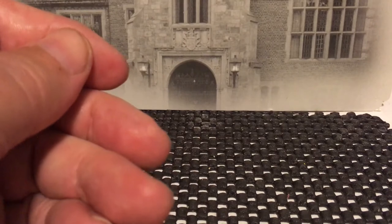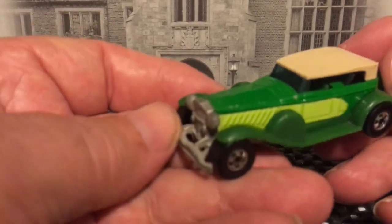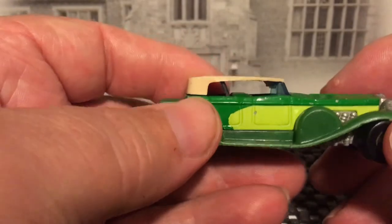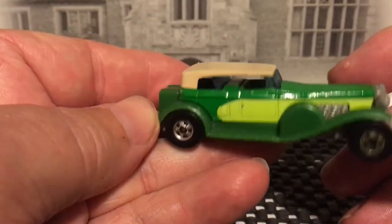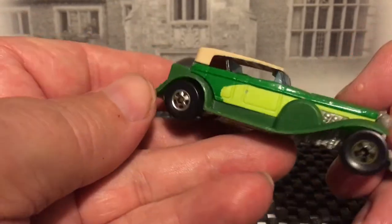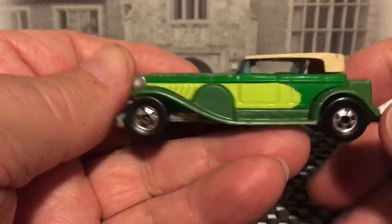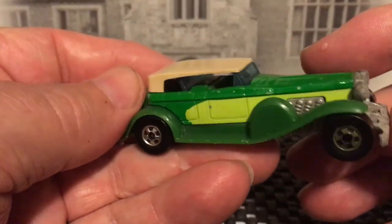And the last one for today is a Duesenberg. These all are convertible soft tops — I don't think they made a Duesenberg with a hard top. I picked this one because it was a two-tone; I have several other ones.